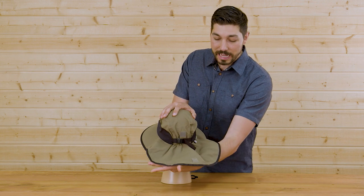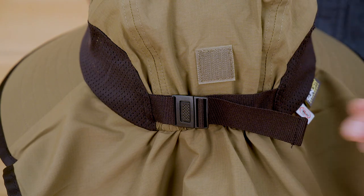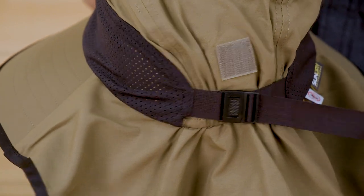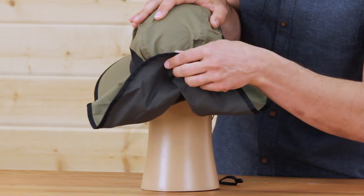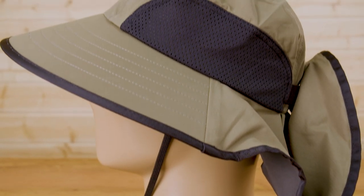Spinning the hat around, we've got a seven and a half inch neck cape. This protects your entire neck. There is a size adjustment system — this hat comes in two different sizes — and we do have a hook and loop closure up here. You can pin this neck cape up late in the day if you don't want it hanging down.